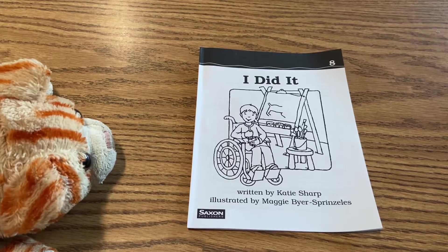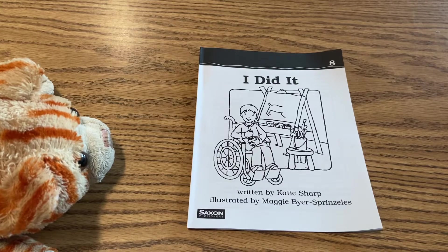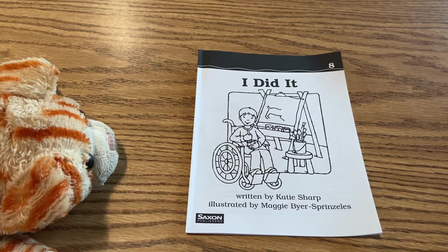I'm going to read my book to CaliCat today, and you can read your books to your stuffed animals, to people in your family. I have CaliCat here with me, so that works for me. Let's first do the parts of the book. Go ahead and join me.